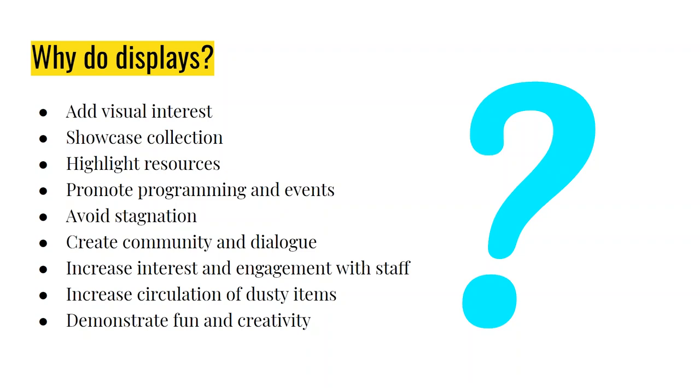My mom goes to her library, walks straight to the new fiction section, does the same loop every time, picks up what she wants, and really doesn't ever go anywhere else. She has her set routine and every time she goes, it looks the same. And I thought, how sad is that? She's missing out on a whole bunch of the library collection and potential books she might enjoy.